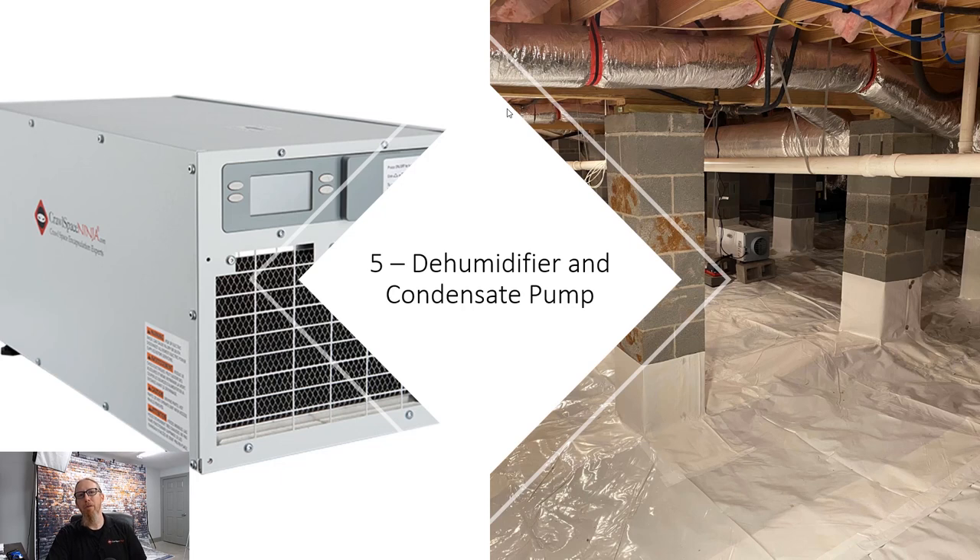Let me know in the comments if there's another thing you feel homeowners could do to improve humidity in their home. My name is Michael Church with Crawl Space Ninja, and we hope you make it a happy and blessed day. We'll see you later.